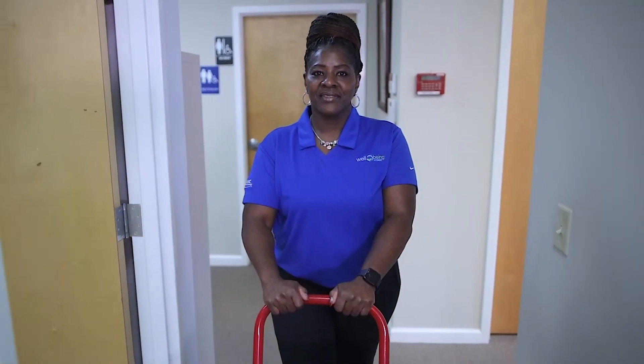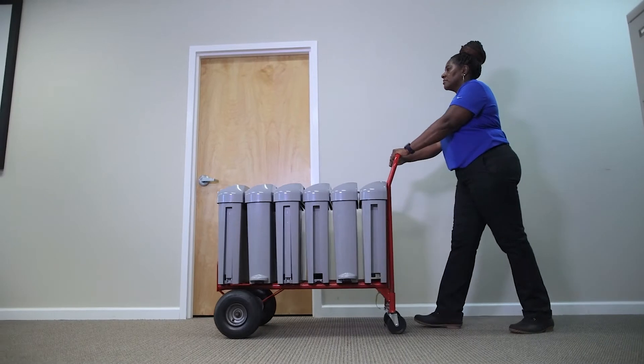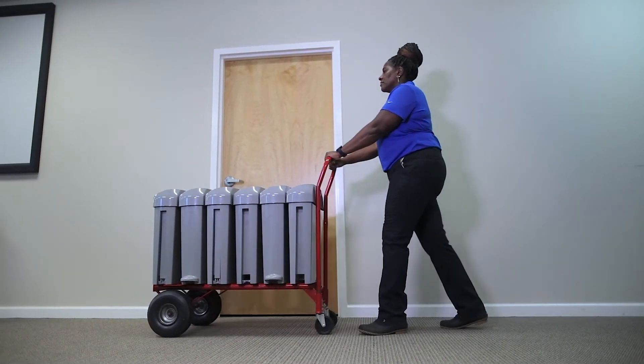That's where Wellbeing's Feminine Hygiene Disposal Service steps in. This unique service allows your team to sit back and not worry about the hassle of daily exchanges, inventory, and disposal of sanitary waste.